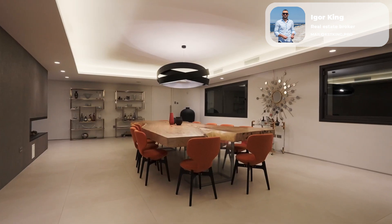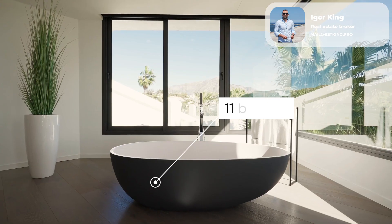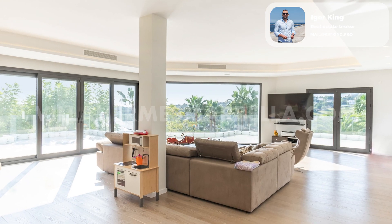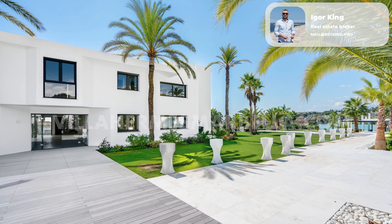There is a large hall, a spacious living and dining room, a kitchen equipped with appliances, eight bedrooms, 11 bathrooms, and a guest toilet, a home office with a separate entrance, a solarium on the roof, a basement, and a huge garage in the house.